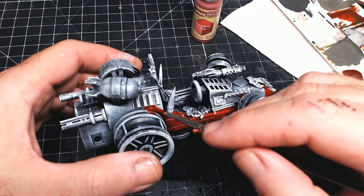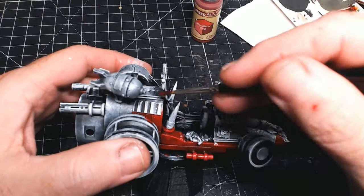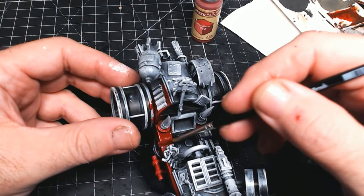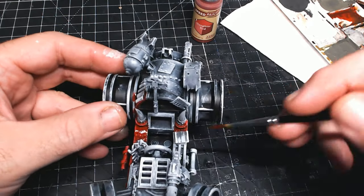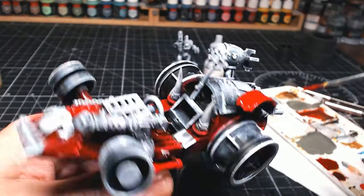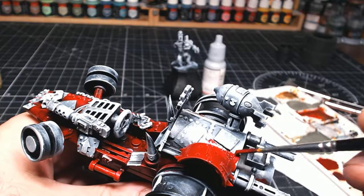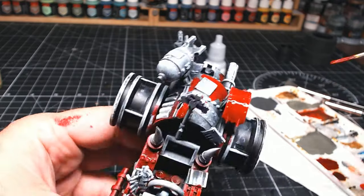Let me know in the comments if you do any scratch building for your Warhammer 40k vehicles, terrain, or bits and pieces. I always like to know what you guys do, and if you've got any tips and tricks, leave them in the comments. As much as I've been doing this for a couple of years, we are always learning — there's always something someone else has done that's a great idea, and then you copy it. It's always good to share what you do. I want to try and make more scratch building and kitbashing videos, but sometimes I never know what to make, which is why I always ask you guys.